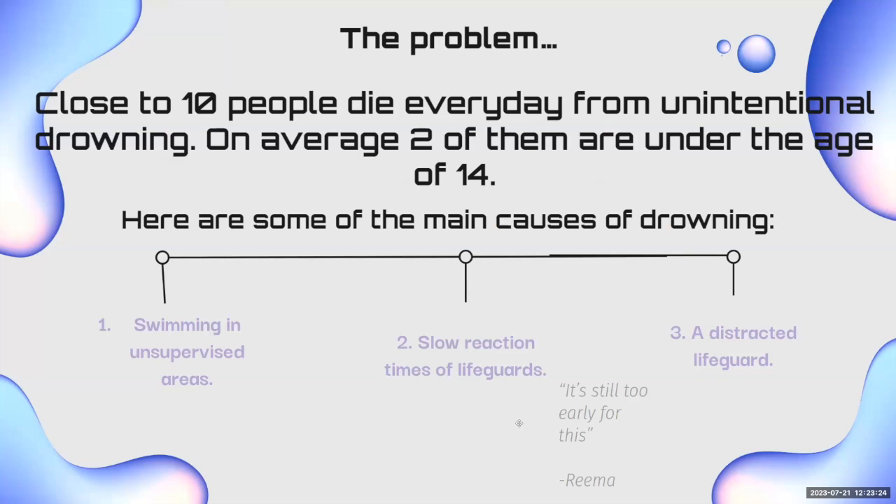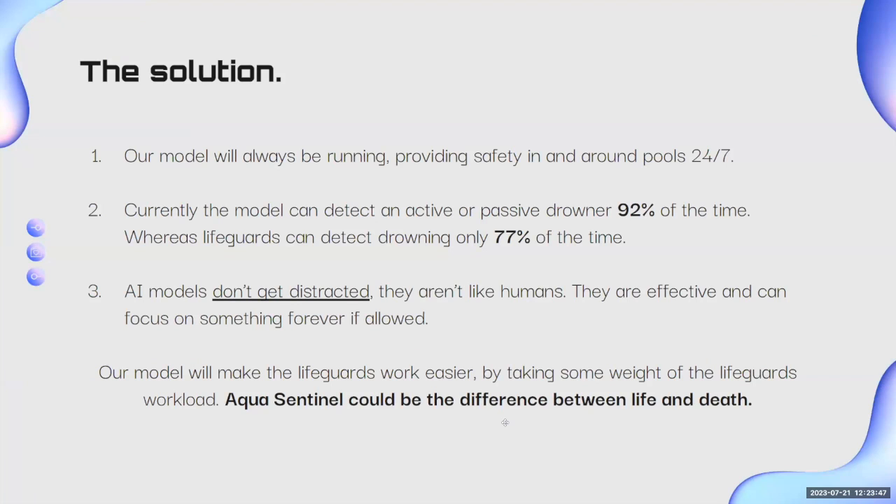The problem is that close to 10 people die every day from unintentional drowning. On average, two of them are under the age of 14. The main causes are swimming in an unsupervised area, slow reaction times of lifeguards, and distracted lifeguards. Our solution is that our model will always be running, providing safety in and around pools 24/7. Currently, our model can detect an active or passive drowner 92% of the time, whereas lifeguards can detect drowning only 77% of the time. AI models don't get distracted, unlike humans — they are effective and can focus on something indefinitely. Our model will make lifeguard work easier by taking some of the weight off their workload.